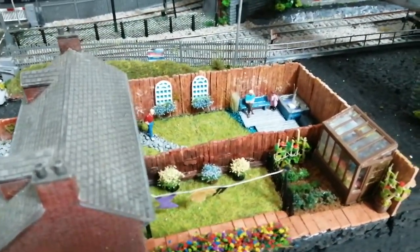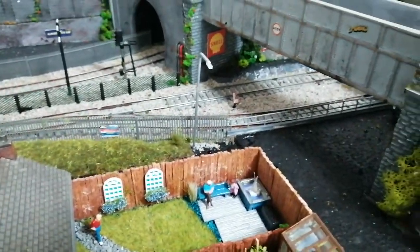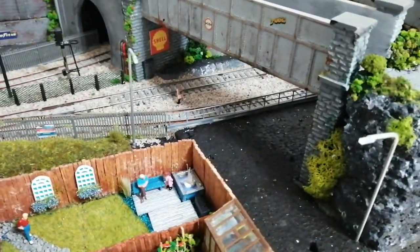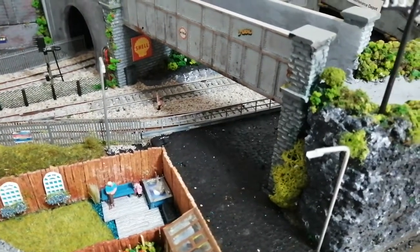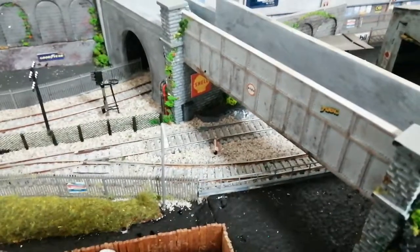A lot of it is just recycled — matchsticks and waste that we chuck away — so it saves you a bit of money. Most of the kit you see around this layout is only made out of polystyrene and bits of rubbish, and with a bit of time and a bit of imagination it's surprising what you can come up with.